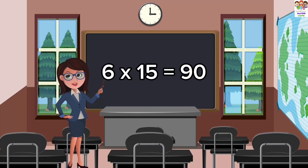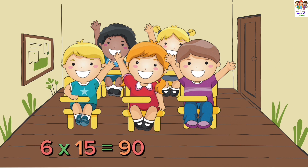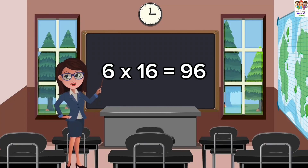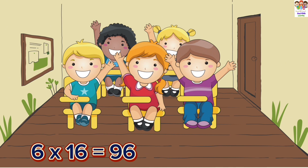6 fifteens are 90. 6 fifteens are 90. 6 fifteens are 90. 6 sixteens are 96. 6 sixteens are 96.